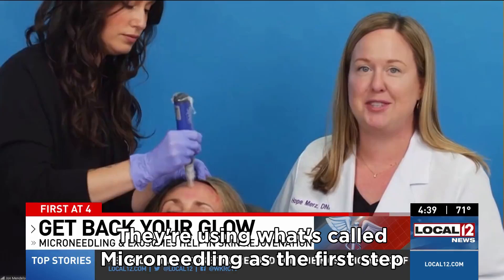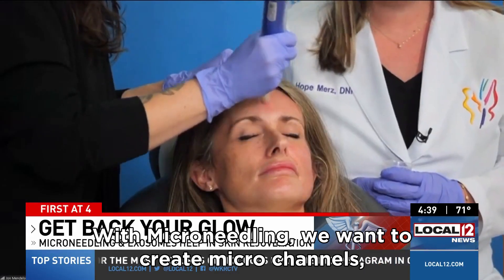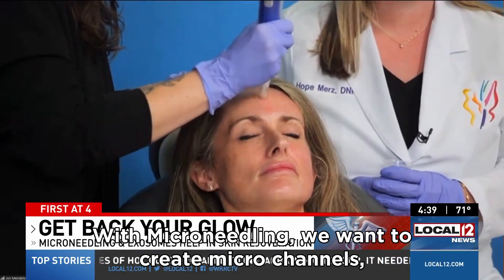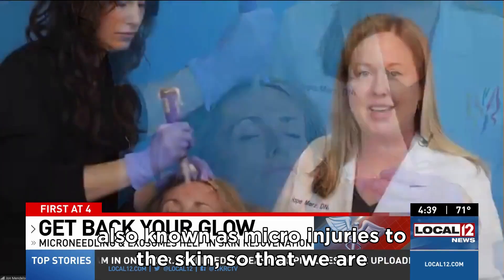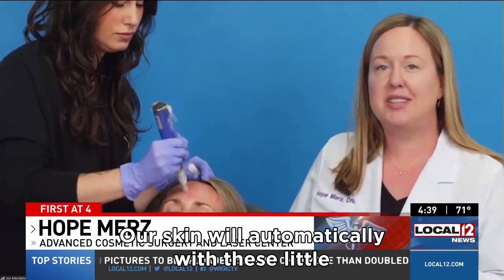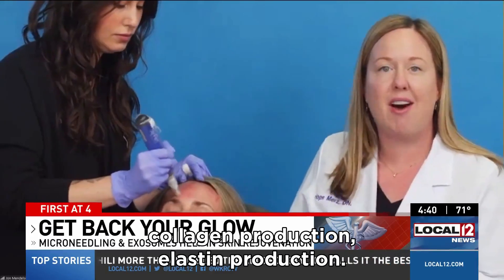The team at the Advanced Cosmetic Surgery and Laser Center is showing us just how it works. They're using what's called microneedling as the first step in this procedure. With microneedling, we want to create micro channels, also known as micro injuries to the skin, so that we are creating a cascade of healing. Our skin will automatically, with these little tiny injuries, start stimulating collagen production.